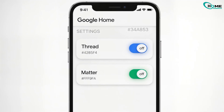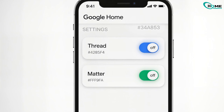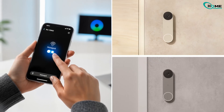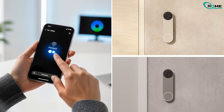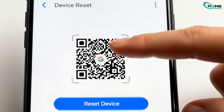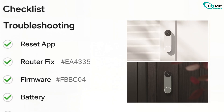Some users found that enabling Thread or Matter in Google Home messes with the doorbell connection — try turning those off. You can also connect your doorbell to your phone's hotspot; if it works, the problem is your router, not the doorbell. Google now lets you reset using a QR code in the Home app, which is faster than the manual way. These fixes solve most Nest doorbell offline issues.